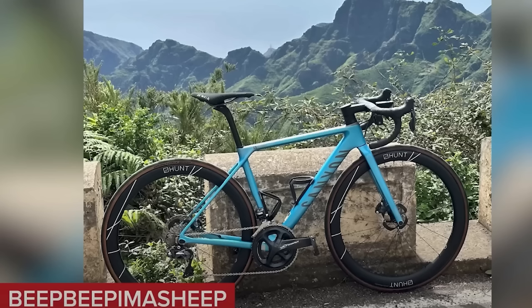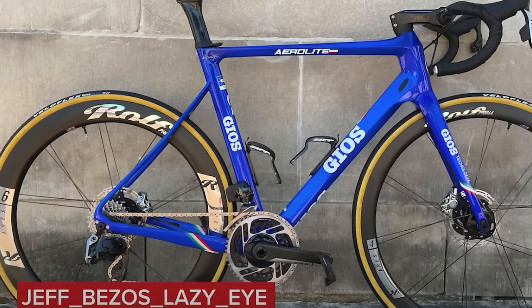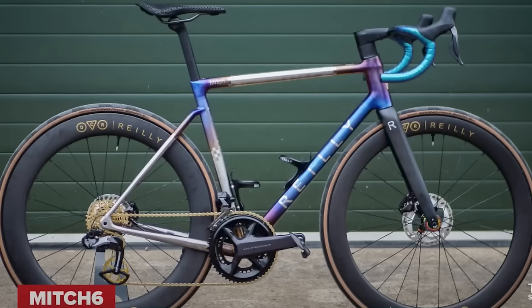Two of my favourite GCN app usernames: 'Beep beep, I'm a sheep' — and I'm not sure you're prepared for the next one — 'Jeff Bezos lazy eye.' Also, quite possibly the most important super nice vote of the entire year of 2023 is this one from Mitch Six. This is actually the one bike I spent at least an hour yesterday searching through all the shows to find. Even the hubs are anodized. It's incredible.